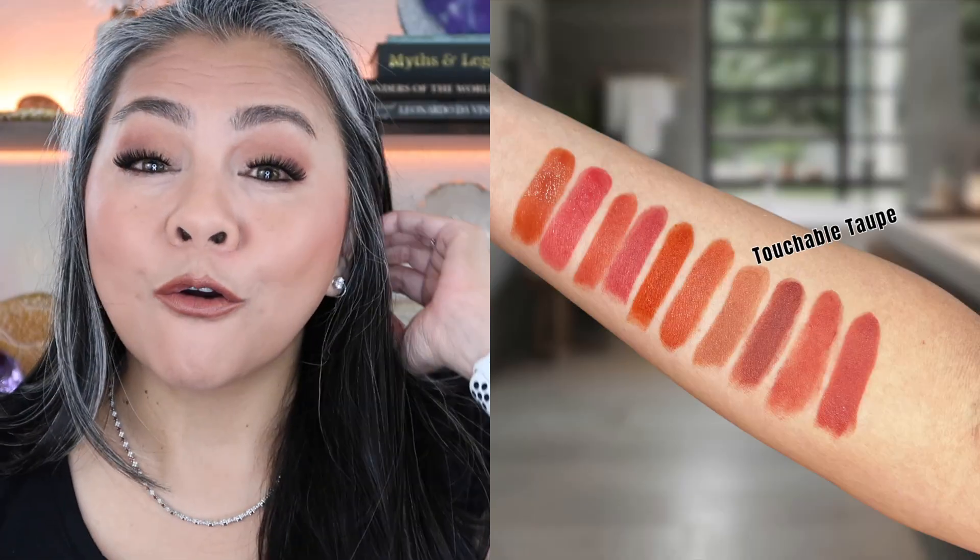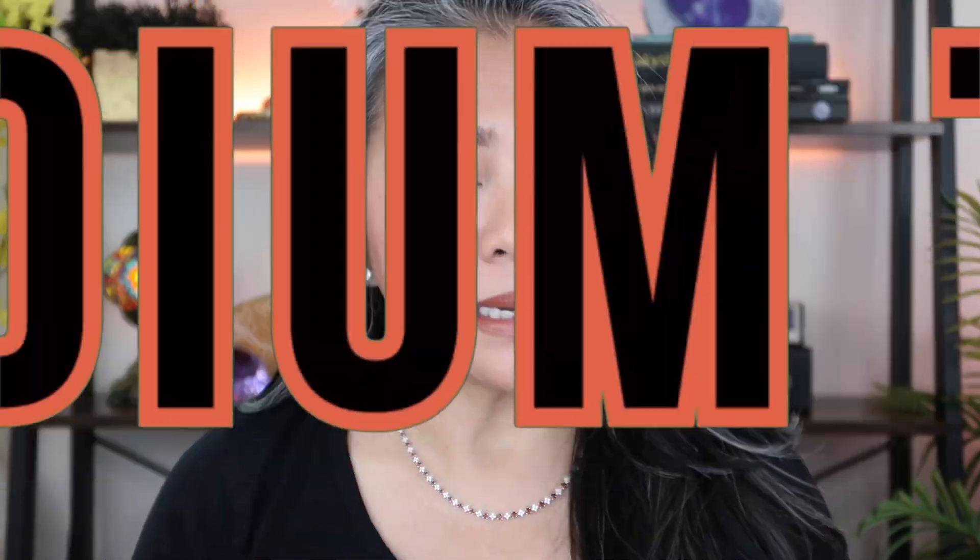I love lipsticks — I have expensive lipsticks and inexpensive lipsticks — but because of the formulation I always go back to Maybelline. Today I'm going to go over some of my favorite colors for my skin tone. I would be considered a medium skin tone; my skin can vary from light medium to medium tan.